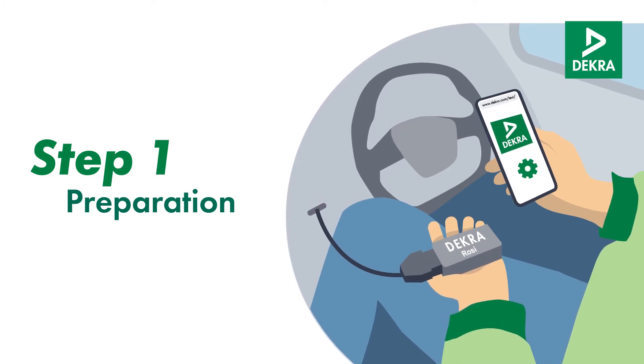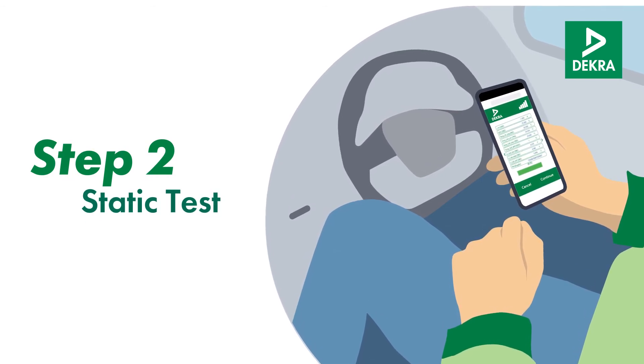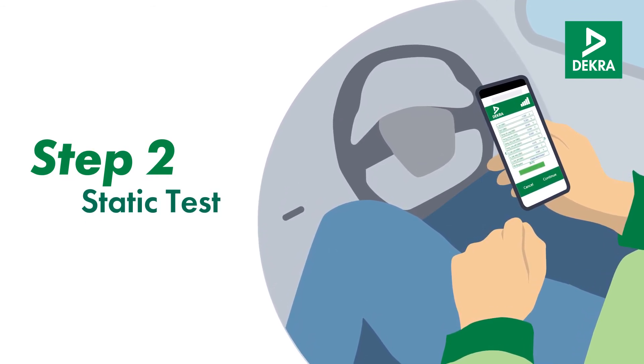General vehicle data is entered into the system. Next, during the static test, the required diagnostic data is read out and the car's general readiness is verified.